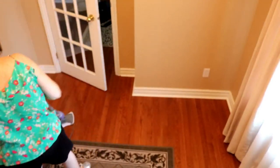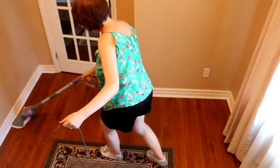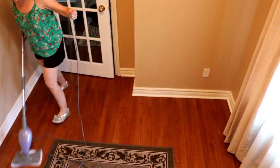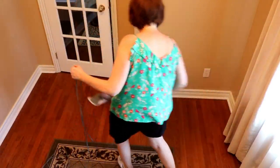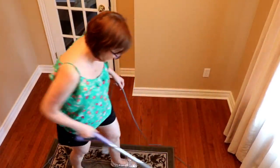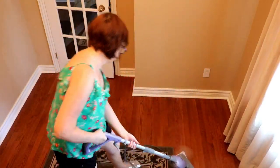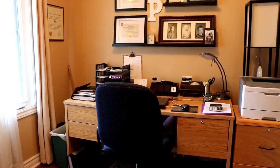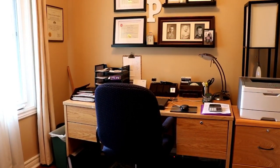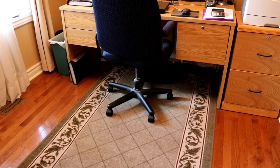So once the floors were all vacuumed and the baseboards cleaned up, I'm going to give the floors a quick wipe down with my steam mop. I love using this on my wood floors — it really does a great job and it's quick and easy. Here's a quick look at the finished room now that it's all vacuumed, dusted, and the floors are washed, and it's looking good.